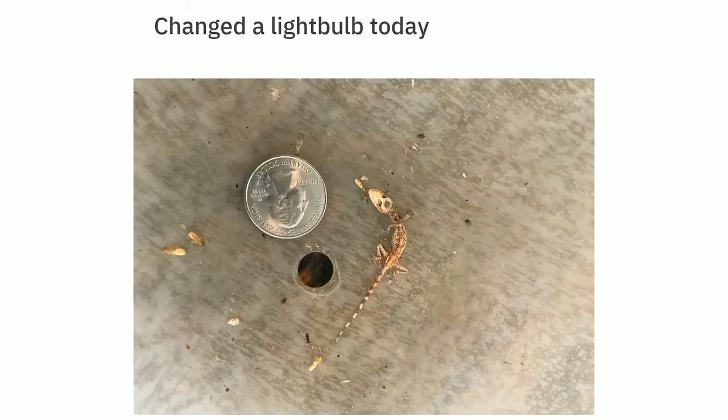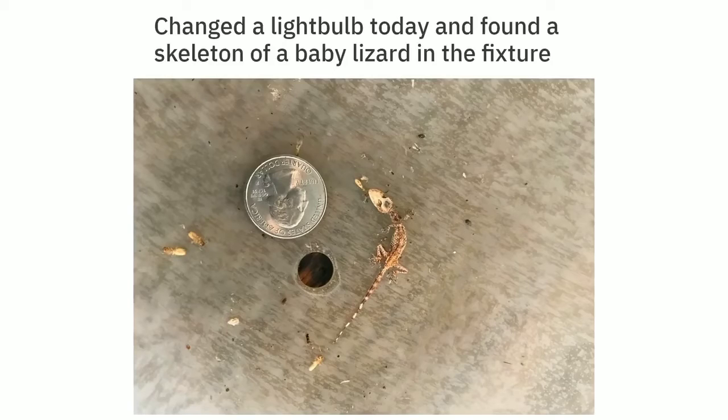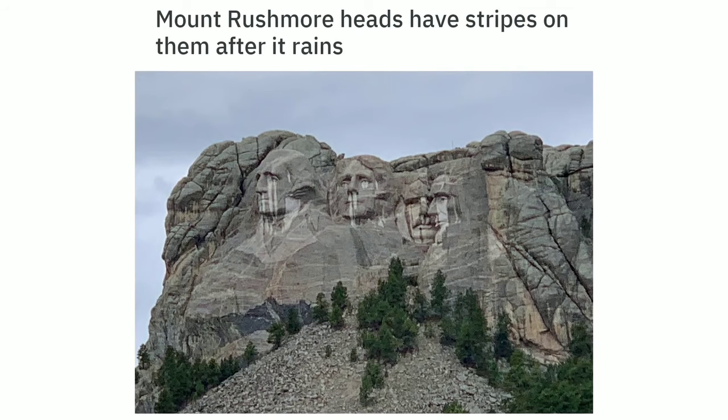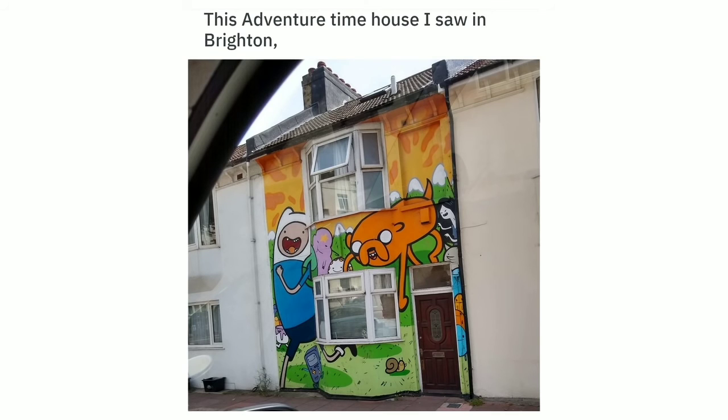Changed a light bulb today and found a skeleton of a baby lizard in the fixture. My inherited flag is about 60 years old and made by Goodyear — a new 50-star national flag of the United States. The reflection of my lamp in a picture I took looks like some sort of flying jellyfish. Mount Rushmore heads have stripes on them after it rains. This Adventure Time house I saw in Brighton, UK.